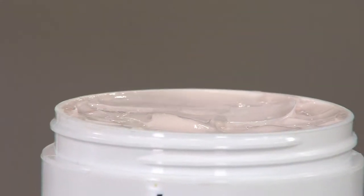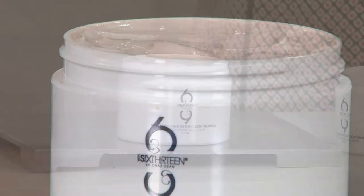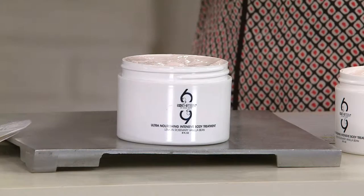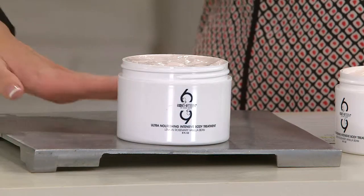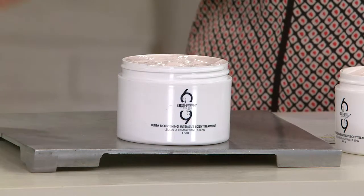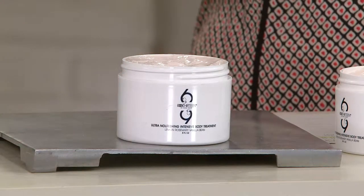This is about nourishing your skin, helping to soften the skin, and of course, hydrate. And then those unique ingredients that you're not gonna find in your drugstore body lotion. You have over 16 essential oils, but this is not greasy, not oily. It seeps into your skin.